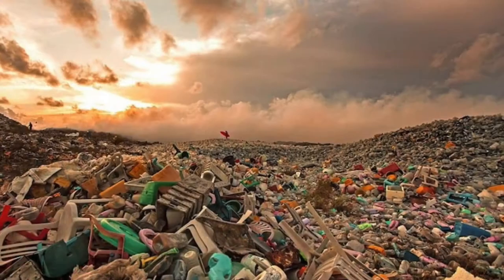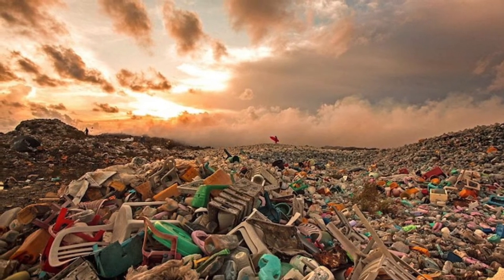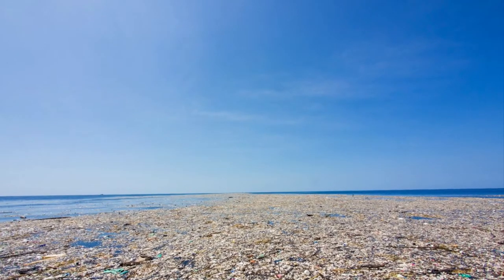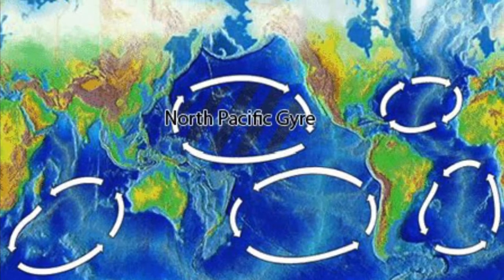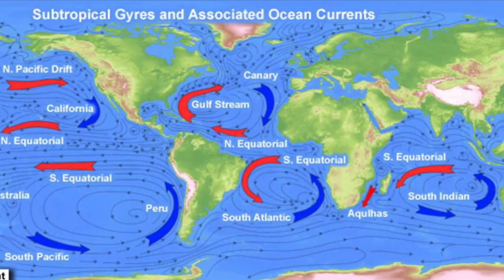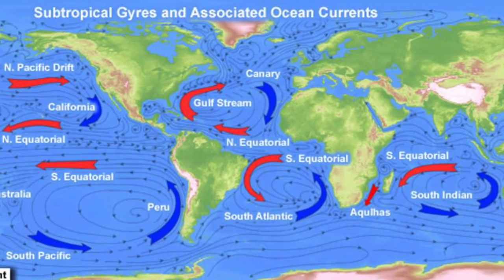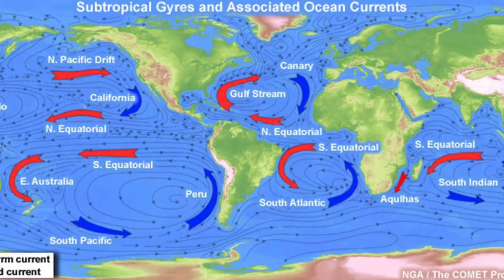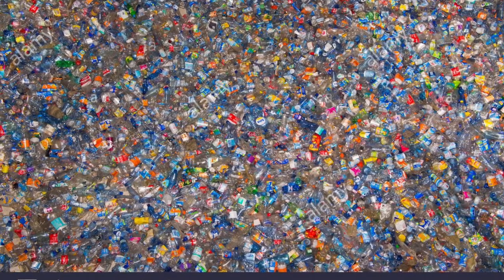This garbage island formed because currents near the center of the northern Pacific Ocean move around in a circle, which catches and holds floating pieces of plastic. The currents are called the North Pacific Gyre. A gyre is a large system of ocean currents moving in a circle. There are actually five major ocean gyres in the world where a similar phenomenon of plastic pollution is turning the oceans into a plastic soup.